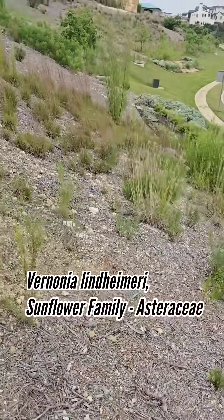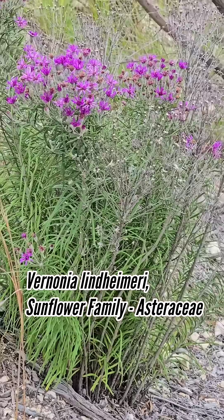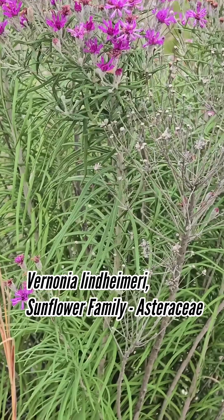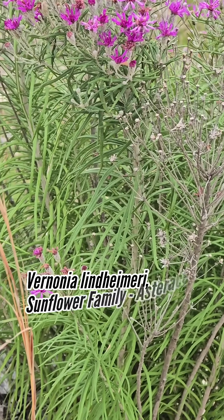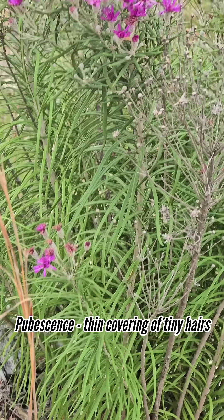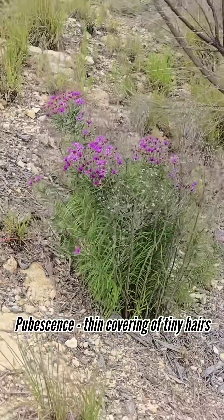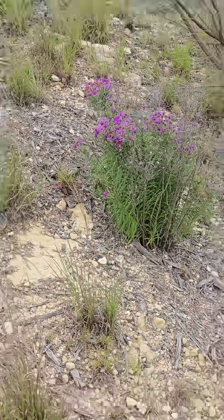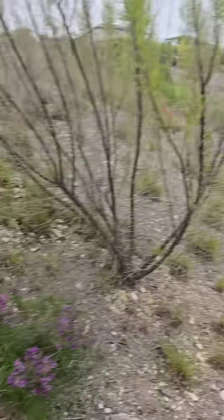Strolling up this recently cleared hill, we've got really cool natives like this Vernonia lindheimerei — Texas ironweed. Built for the heat, built for the winds, built for the aridity. You can see those reduced, thin leaves with pubescence — tiny hairs — on the undersides, and those incredible pink flowers. That thing evolved for millions of years with the insects, the fungi, and the vertebrates that are specific to Texas. It has a context here.